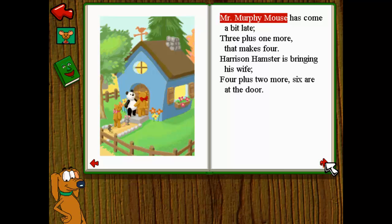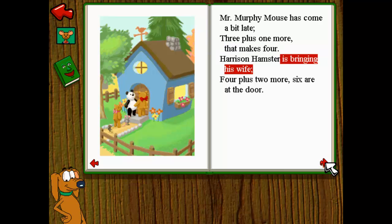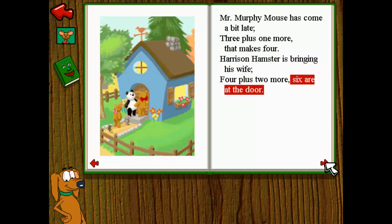Mr. Murphy Mouse has come a bit late. Three plus one more — that makes four. Harrison Hamster is bringing his wife. Four plus two more — six are at the door.